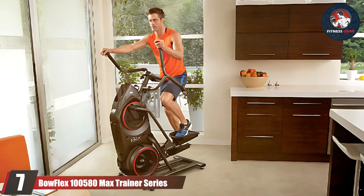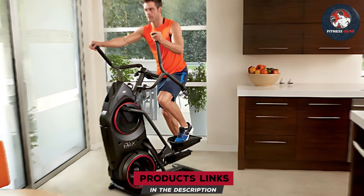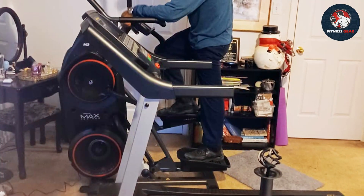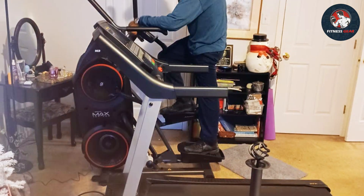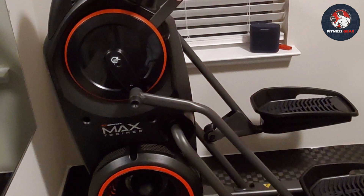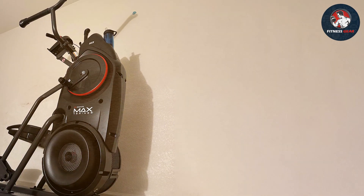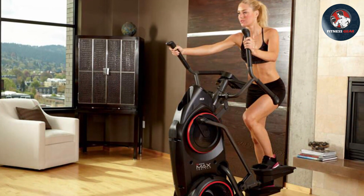Finally, at number seven we have the Bowflex Max Trainer Series. This revolutionary home gym system combines the motions of an elliptical and a stair stepper, delivering a high-intensity, low-impact workout. Its sleek design seamlessly fits into any home gym space, making it an attractive option for fitness enthusiasts seeking an efficient workout regimen. The Max Trainer Series boasts exceptional features: the compact design doesn't compromise on functionality, it offers a diverse range of resistance levels catering to beginners and seasoned athletes alike, and its innovative console provides real-time workout feedback, keeping users engaged and motivated throughout their sessions.